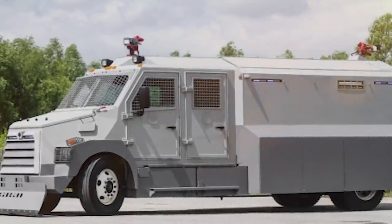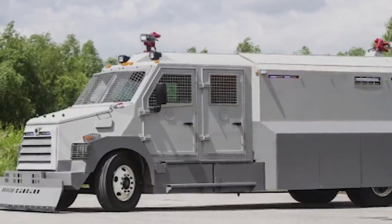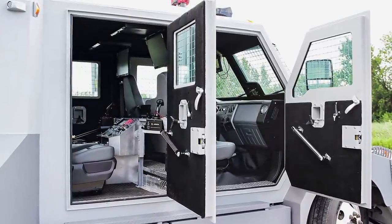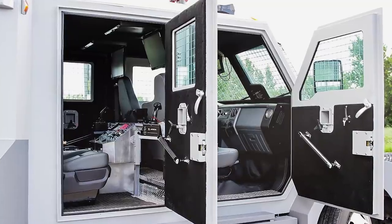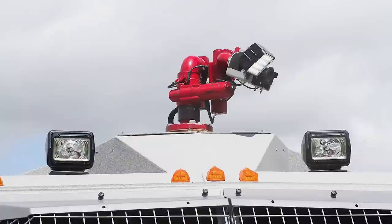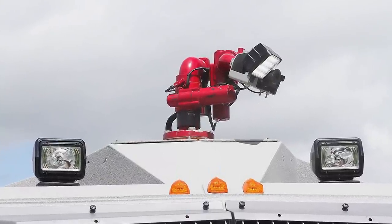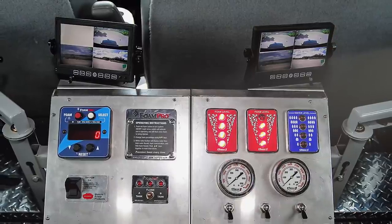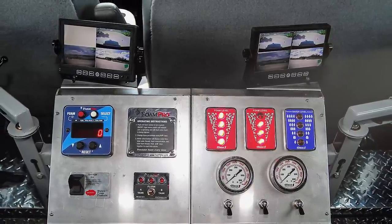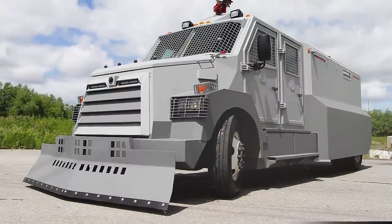This riot vehicle also has 1,000 foot-pounds of torque, and if a civilian vehicle or heavy debris gets in the way, its bulldozer-like plow with adjustable height is going to move it out of the way. There are also high-pressure water pumps with adjustable nozzle pressure, a fire extinguishing system, and onboard surveillance devices with recording capacity. You can rest assured that something this serious can easily withstand high-velocity shots.